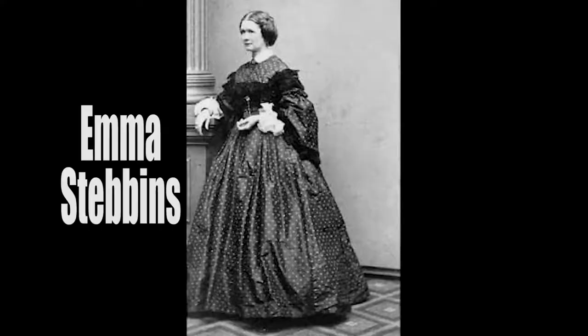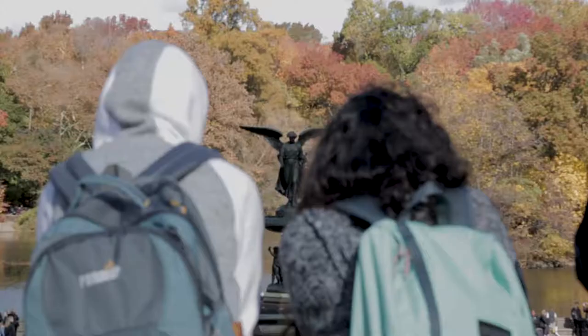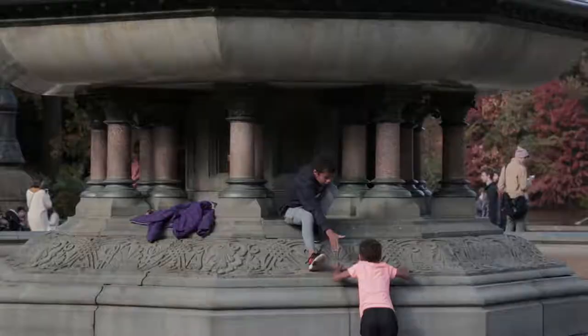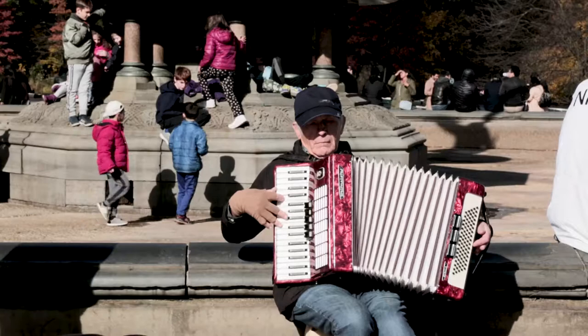In 1864, sculptor Emma Stebbins was hired to craft the work of art in the middle of the fountain that would be the terrace's centerpiece. When Stebbins got the gig, it was a huge deal — she was the first woman to receive a major sculptural commission in New York City.